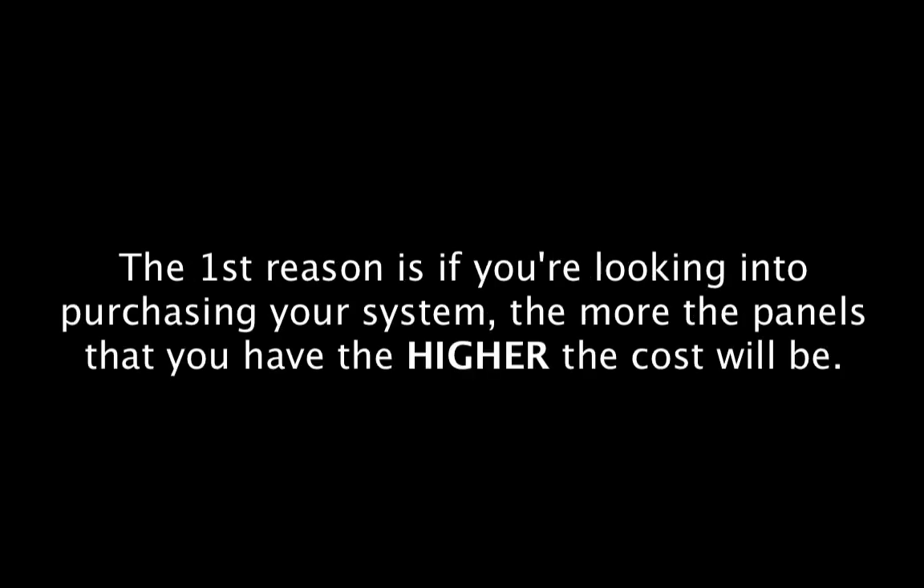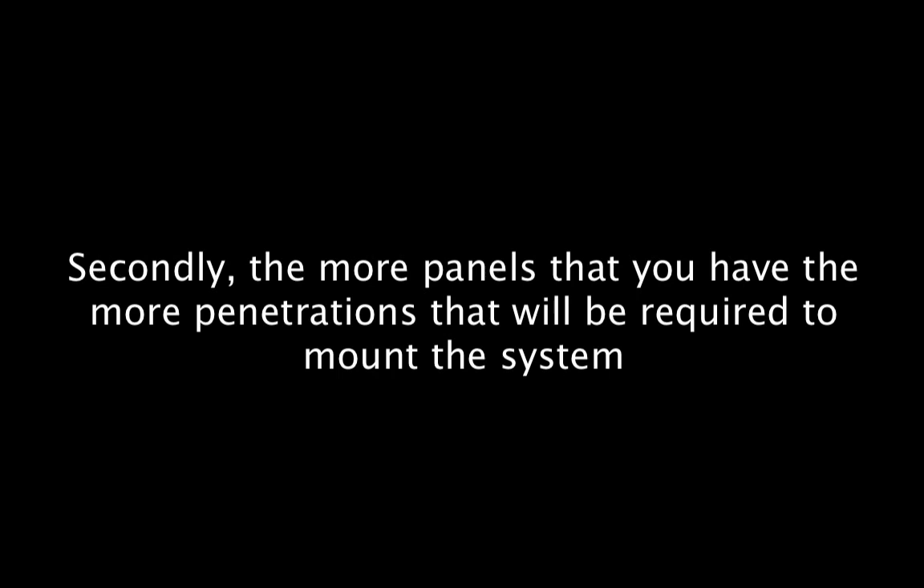There are a few reasons why you want to reduce the total number of solar panels on your roof. The first reason is if you're looking into purchasing your solar system, the more panels that you have, the higher the cost will be. Secondly, the more panels that you have, the more penetrations that will be required to mount the system, meaning that your chances of damage to your roof or having water leaks can go up as well.